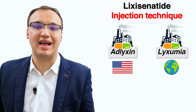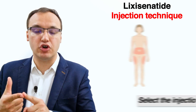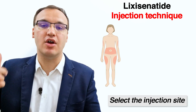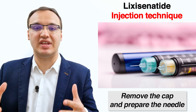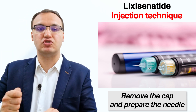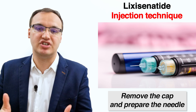Now let's look at how to inject Lixisenatide, which has trade names Adlyxin and Lyxumia. The first step is to select an injection site — the upper arm, thigh, or abdomen — disinfect the skin, and remember to rotate the injection site for following injections. The second step is to take the cap off and mount the needle. The third step is to remove the cover; you are ready to use the injector pen. Do not try to re-cover it as this will damage the needle.